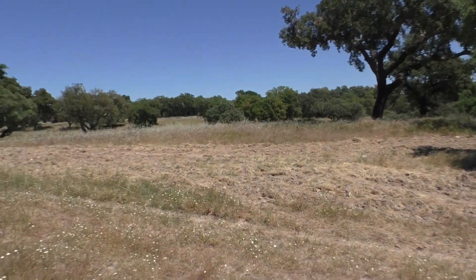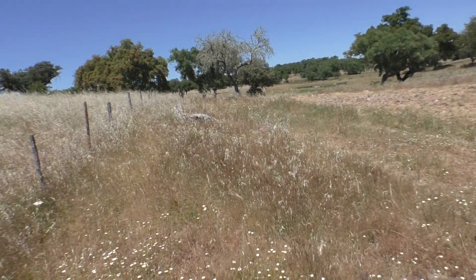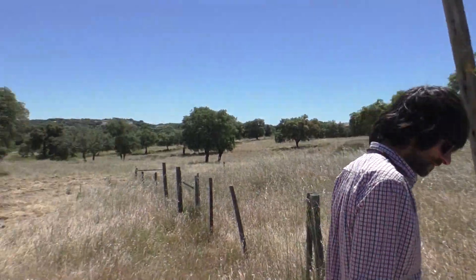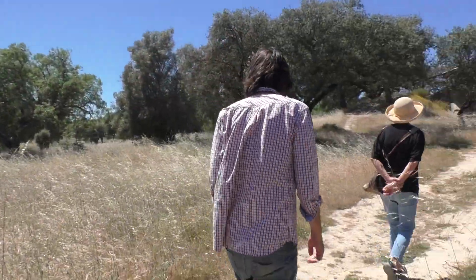We are here, everyone is here. And then we'll go to the Almendas. Be careful on the slope, especially when we get back down here.